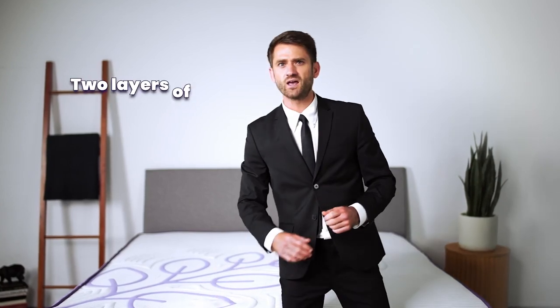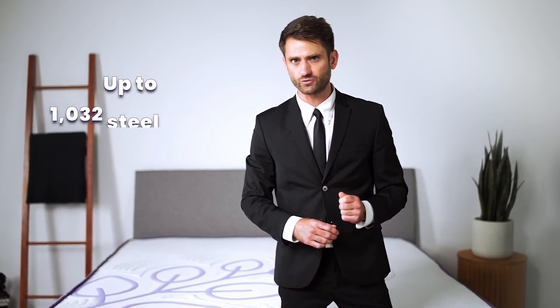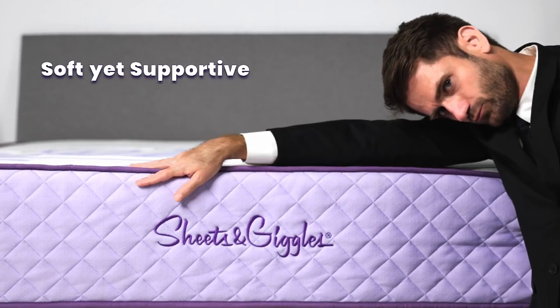Responsive too. That's two layers of Talalay latex and a bottom layer of up to 1,032 tempered steel coils. The unique hybrid design provides proper spinal alignment, weight distribution and pressure relief.